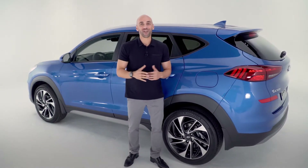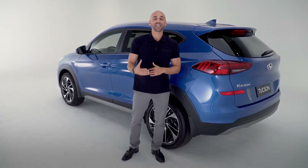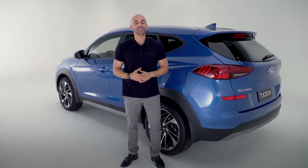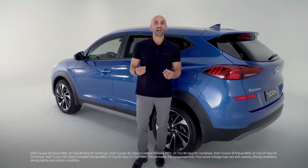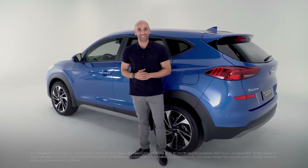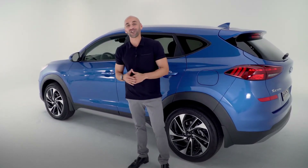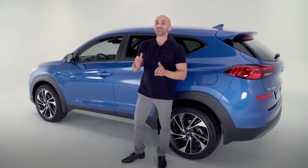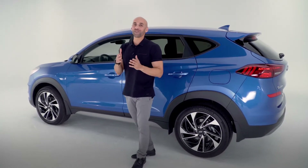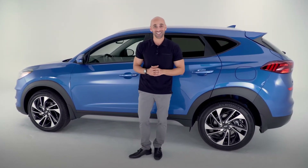The Tucson is available with two different engine options. You get the standard 2.0 four-cylinder GDI engine, which puts out 161 horsepower with fuel economy coming in at 28 miles on the highway and 23 in the city. Or you can get the 2.4-liter four-cylinder GDI engine, which kicks out 181 horsepower with fuel economy coming in at 28 miles on the highway and 22 in the city.